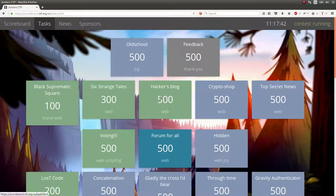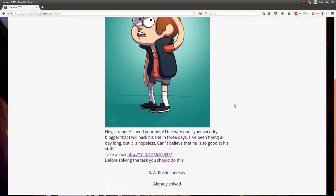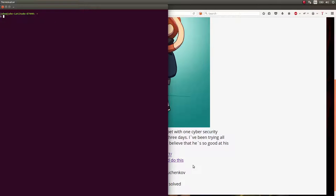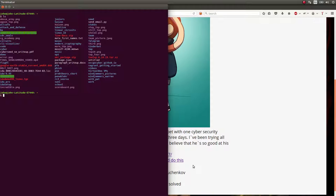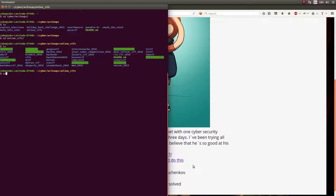I want to show off the Hacker's Blog — it's a 500-point web challenge. The challenge prompt is: 'Hey stranger, I need your help. I'm trying to hack this blogger's website, but I can't believe he's so good at it. Take a look,' and you've got to be using the VPN to do this. The VPN is another challenge that I don't have a video yet for, but it's not very hard to showcase.